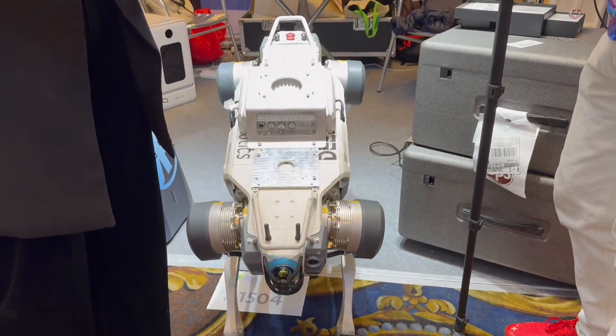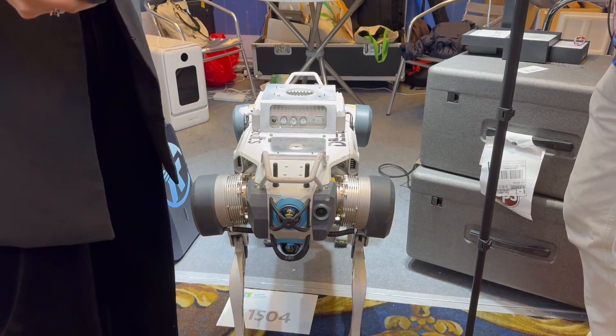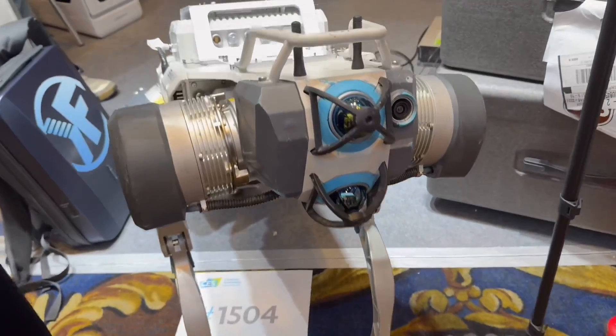How much weight can this robot support? For the big guy, the moving payload can do about 25 kilograms. And for the static payload it can go up to 85 kilograms.